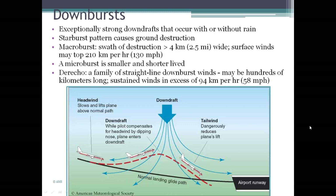A derecho — a Spanish word meaning 'straight ahead' — is a family of straight-line downburst winds. It can be hundreds of kilometers long, with winds sustained in excess of about 58 miles per hour, causing quite a bit of destruction. You can read more about that in the textbook.